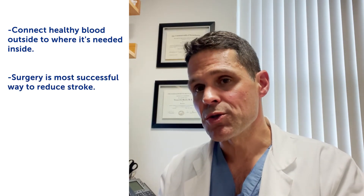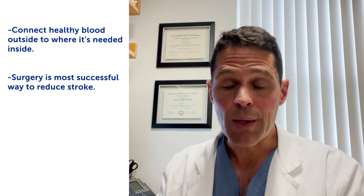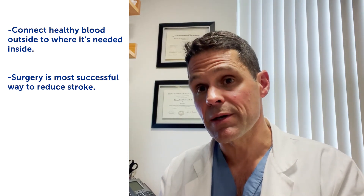Overall, surgery is really the most successful way to reduce the risk of stroke. What we've shown with our surgical series here at Boston Children's is that we can take that five-year risk of stroke — that 66 to 90% risk — and knock it down to about four to four and a half percent. While it's not perfect, it's a darn sight better than what would happen if you just left things alone. Our hope is that by using surgery in a thoughtful way in appropriate patients, we can really help these children live full and happy lives.